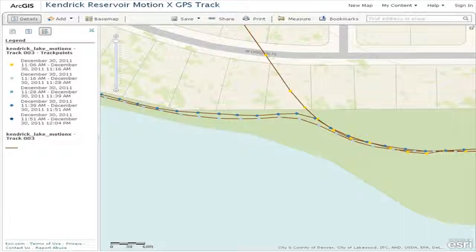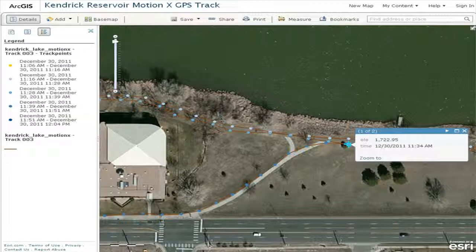Aerial photo, topo map, whatever. After the first 10 minutes, I was quite happy with the accuracy of MotionX GPS on my smartphone — within one to two meters as compared to the imagery in ArcGIS Online. Pretty darn good.